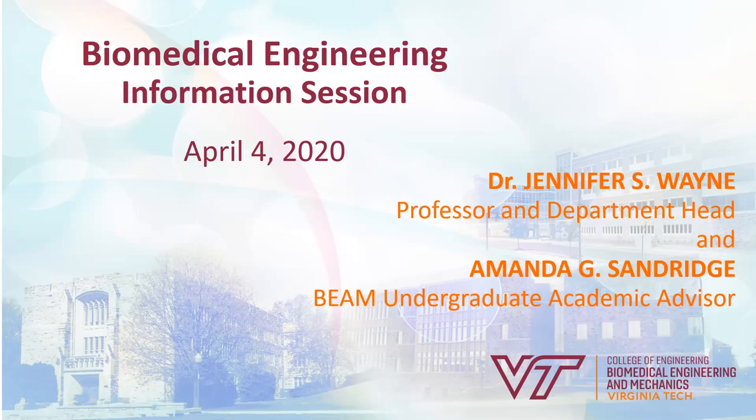Hello everybody, we're very happy for you to be joining us for the biomedical engineering information session at Virginia Tech. I'm Jennifer Wayne, a professor and department head of biomedical engineering and mechanics, and joining me is Amanda Sandridge, who is BEAM's undergraduate academic advisor.